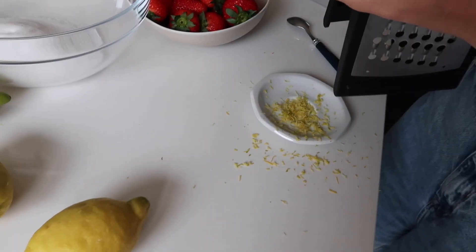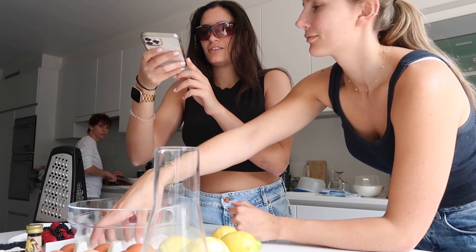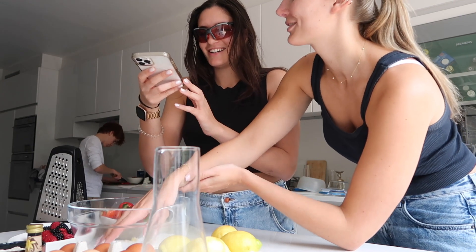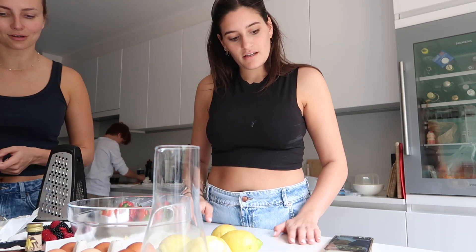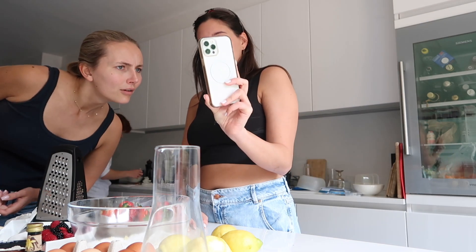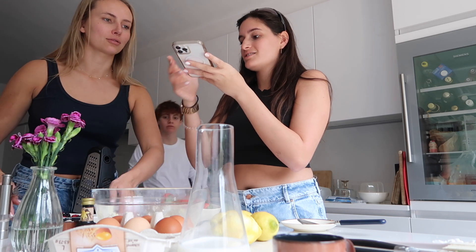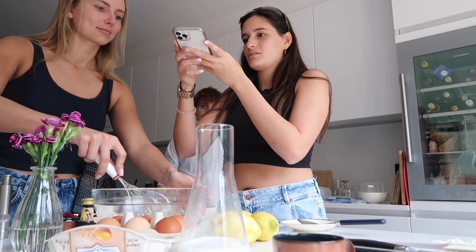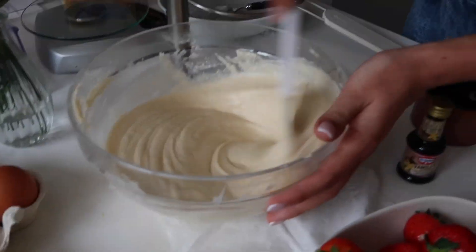Behind the scenes of the lemon zesting. We should have washed it first. This is an important one because the whisk makes a good noise. Is that pepper? We're almost there. Look how nice — it looks super nice. And here's the berry part.